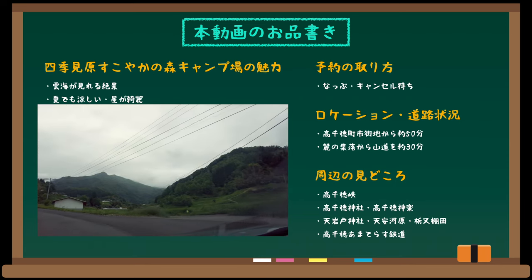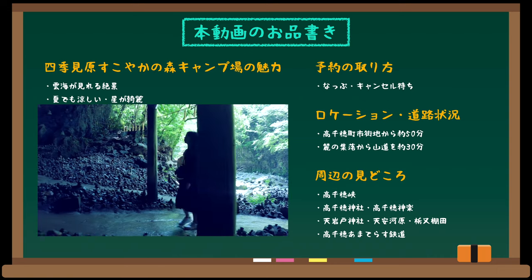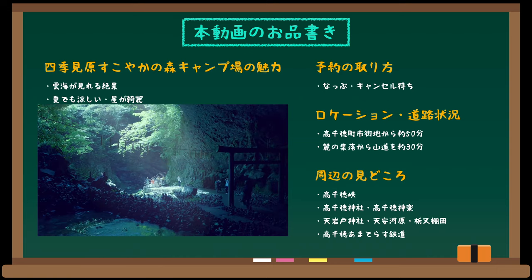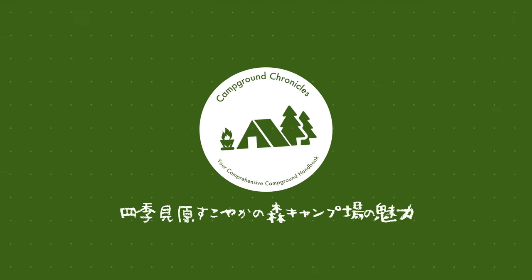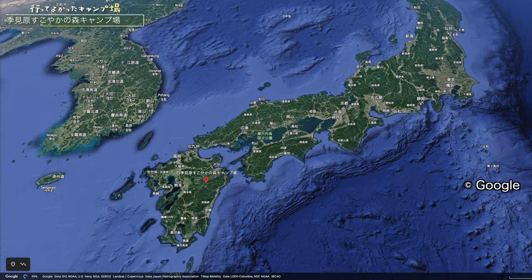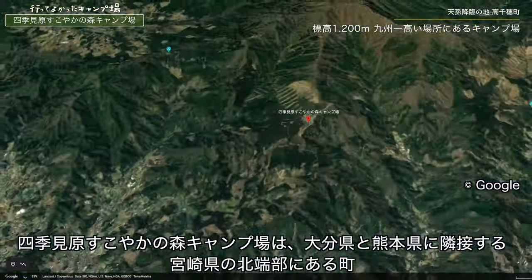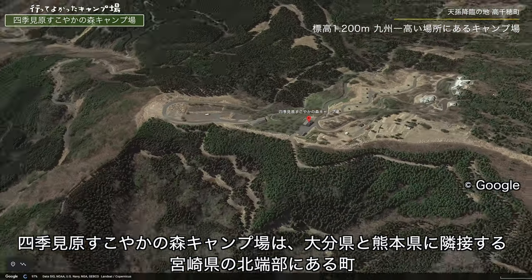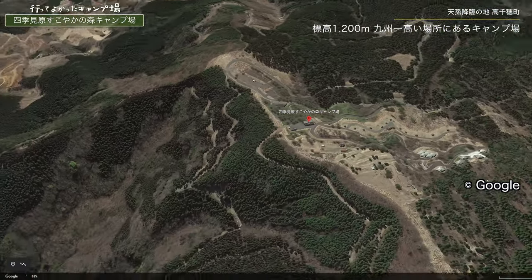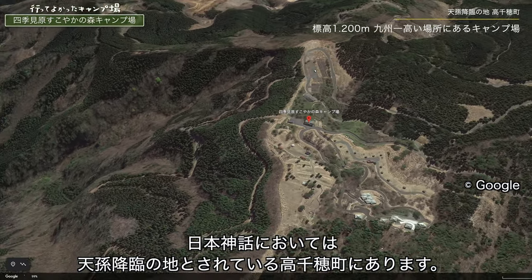本動画のお品書きは以下の通りです。第1章は四季三原健やかの森キャンプ場の魅力、第2章はキャンプ場の概要、第3章は予約の取り方、第4章は買い物や現地までのアクセスについてご紹介します。最後に高千穂郷や天照鉄道など周辺の観光情報をご紹介します。ぜひ最後までご覧ください。